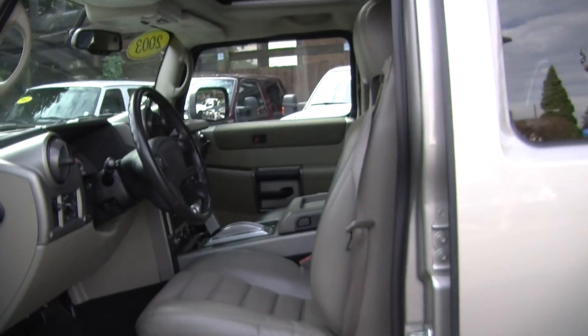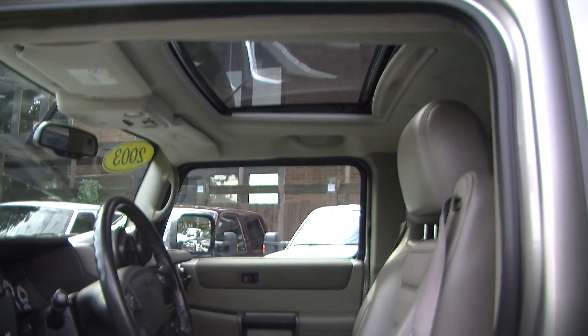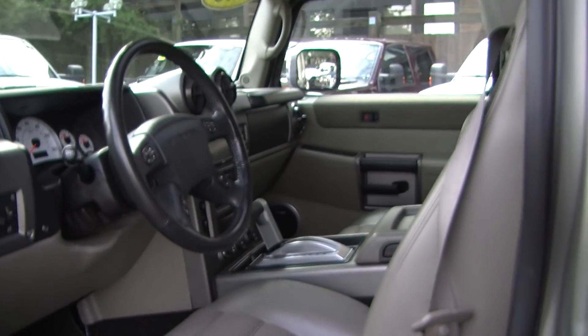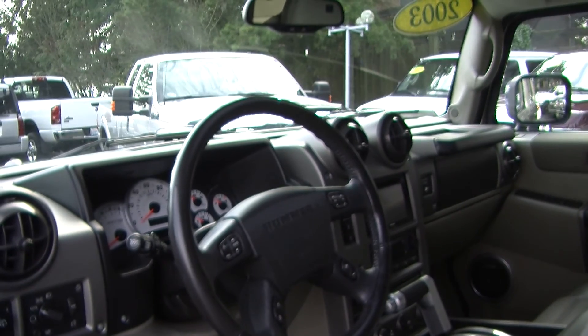Let's take a look on the inside. It has cloth and leather heated seats, automatic transmission with low and high gearing, an aftermarket touch screen, a CD player, iPod integration, a USB port, and it is satellite radio ready.